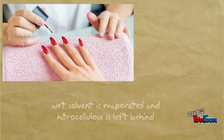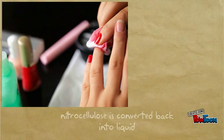Nail polish goes on nails and then releases a certain smell as the solvent evaporates. Once the wet solvent is evaporated, the hard nitrocellulose is left behind. The same solvent is used to make nail polish remover, which converts the nitrocellulose back into a liquid so it can be wiped off.